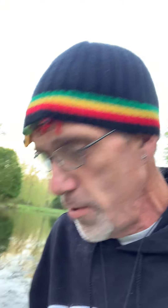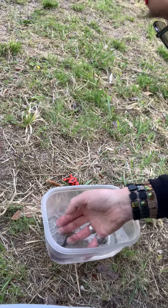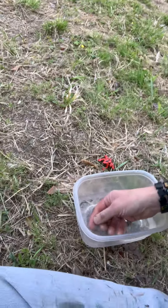And what I've got here is something cool to show you. Look at that. I've got our very own tadpole. Let's take a look at this little guy.